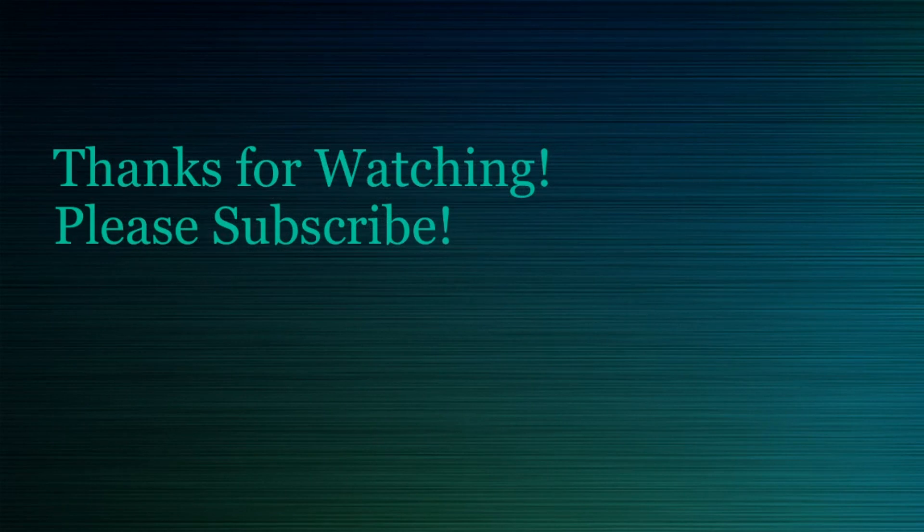Well, that's all I have for today guys. I want to thank you for watching. Please subscribe to my channel for the latest pharmacy and medical updates — I also post drug reviews such as this one. Thank you guys again and have a nice day.